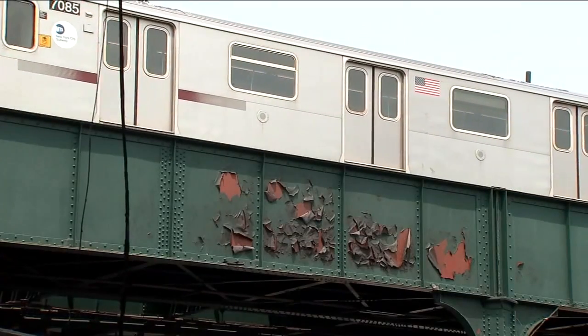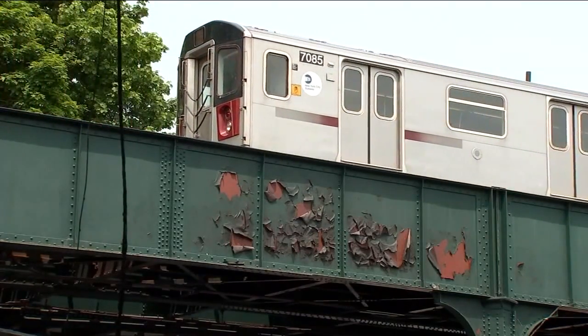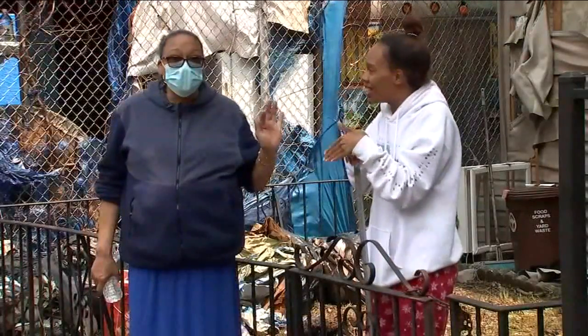Subway service was temporarily suspended to what is the final stop on the number five line. There were no injuries, but plenty of shocked residents.